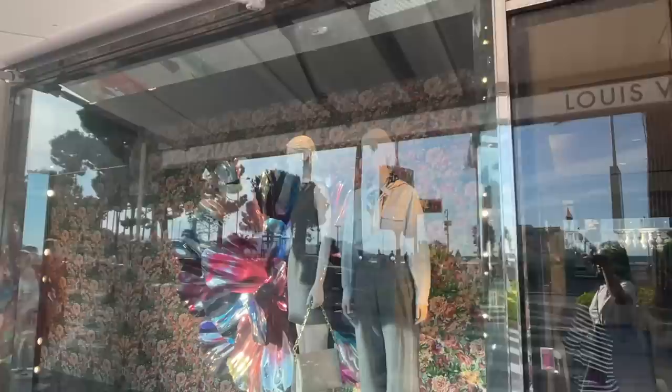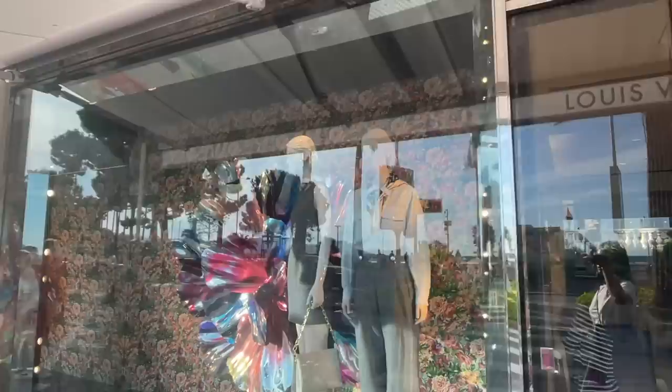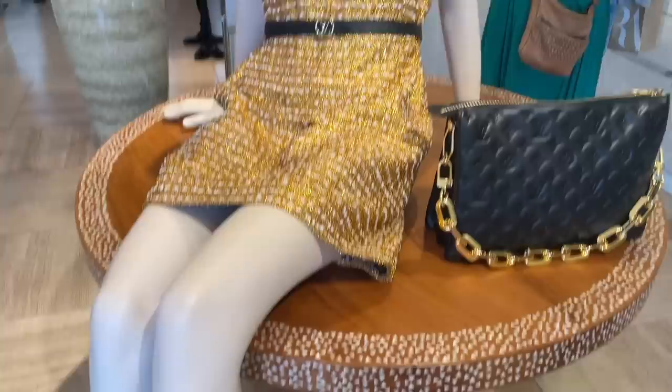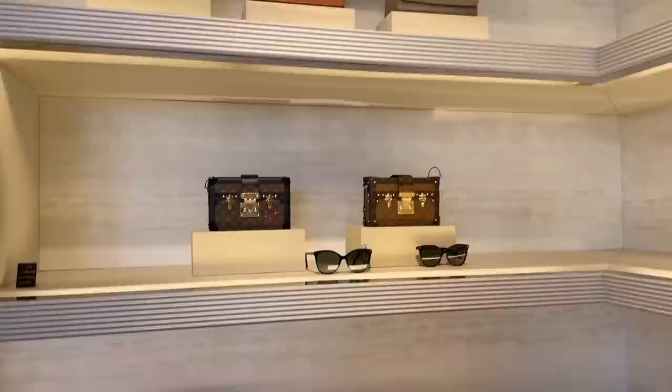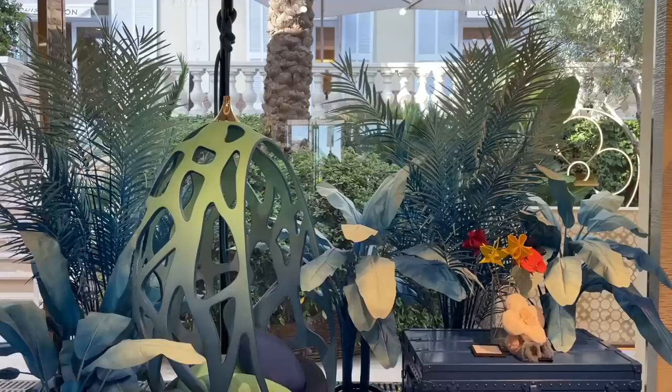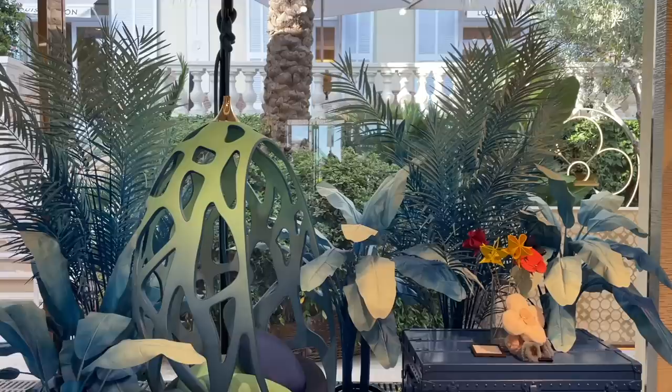So this is not Paris anymore — we're in Cannes because we're doing a little South of France tour. Since there was a massive line everywhere at Louis Vuitton in Paris, we're stopping over in Cannes. We're checking it out here since there is no queue whatsoever. We're in Cannes — how cool is this decor?